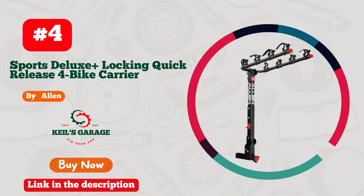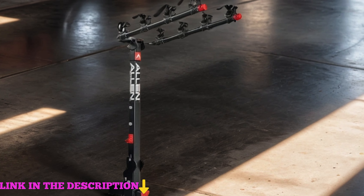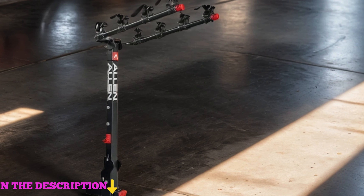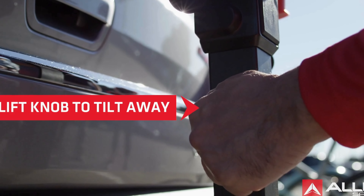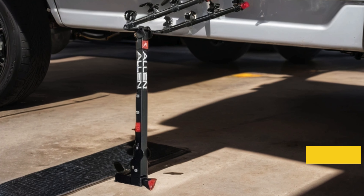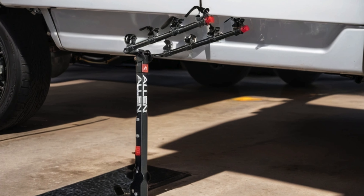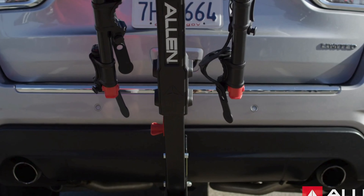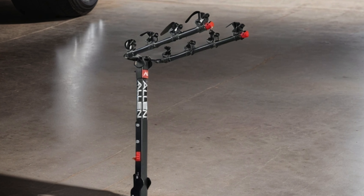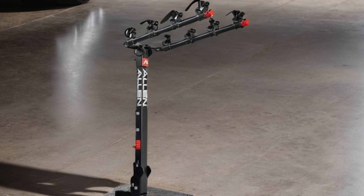Number 4. Allen Sports Deluxe Plus Lock & Quick Release 4 Bike Carrier for 2-inch Hitch, Model 840QR in Sleek Black. This bike carrier embodies convenience and security, featuring a locking quick-release mechanism for effortless attachment and detachment, ensuring your bikes stay safe during transport. With its sturdy construction and ability to carry up to four bikes, this carrier is perfect for family outings or group adventures. The innovative design accommodates a variety of bike styles and sizes, while the foldable arms allow for easy storage when not in use. Upgrade your biking experience with the Allen Sports Deluxe Plus 840QR.